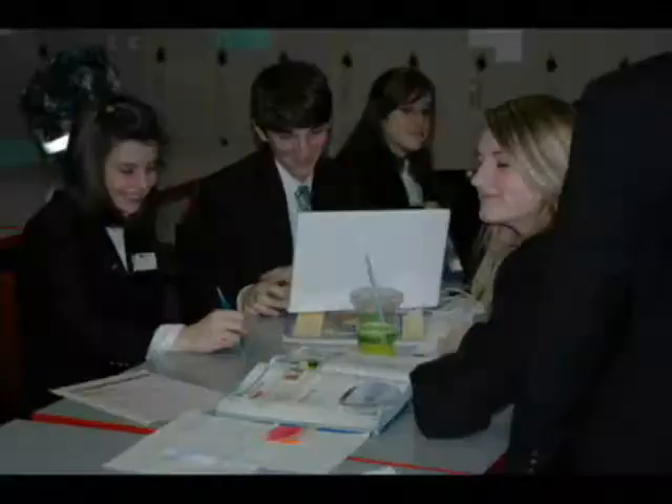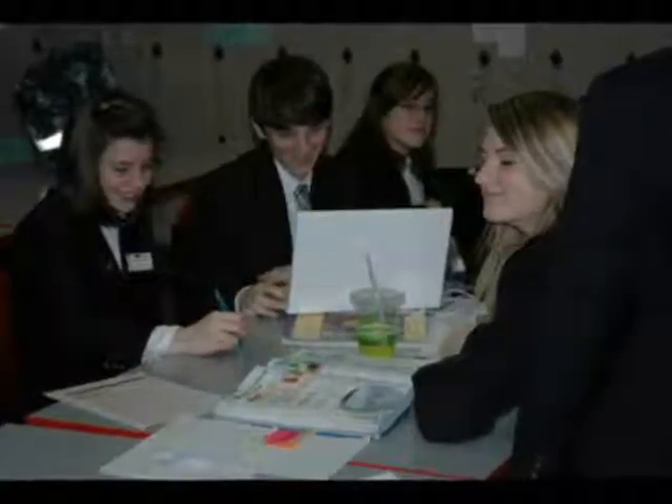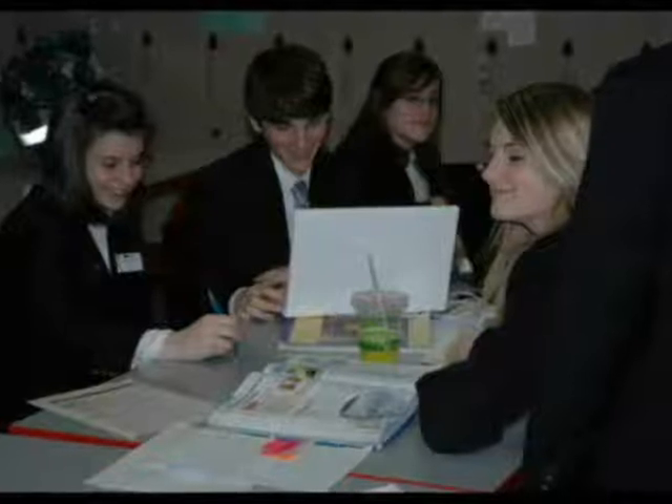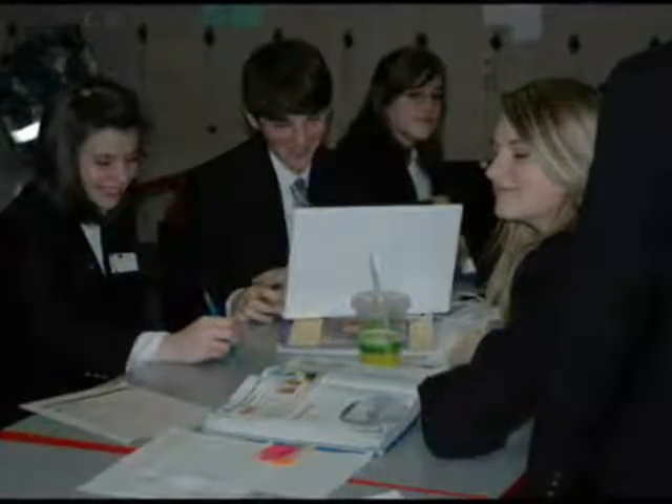Kylie Rushton, age 13, says she is going to encourage her friends to be a page in future years. 'I would tell them that it's a lot of freedom and independence, and that it's a lot of fun and you learn so much about the government, and you meet a lot of new friends and people.'